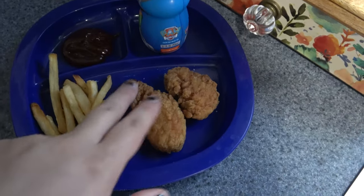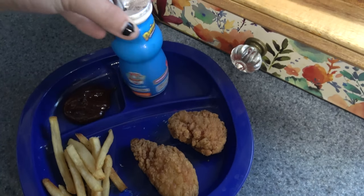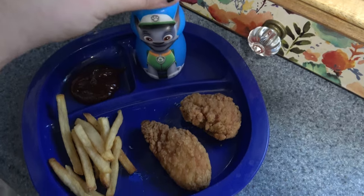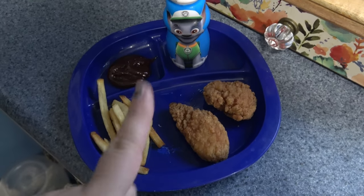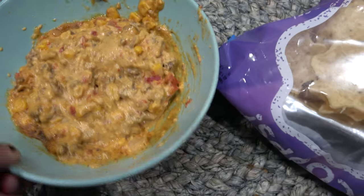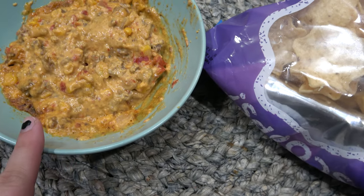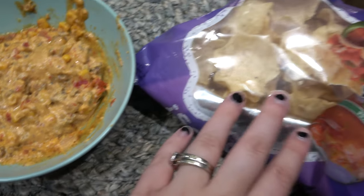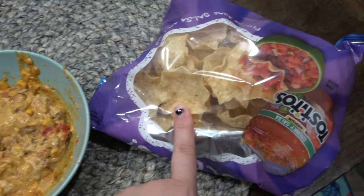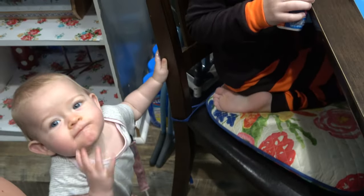This is what Parker's getting for lunch too — little nugget things, a little bit of fries, and then a little smoothie and barbecue sauce. He did say he ate cereal and milk for breakfast at school. So this is the dip — I know it doesn't look very cute — but there's meat, Rotel, tomatoes, cheese, corn, onions, and then I'm going to use some chips.